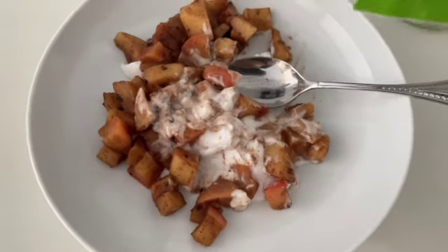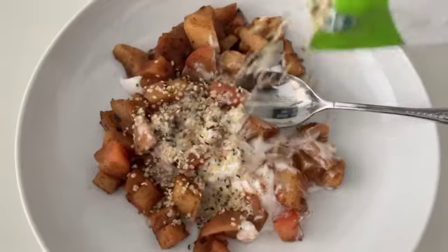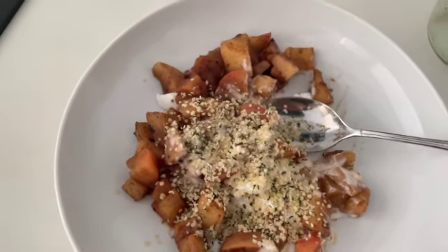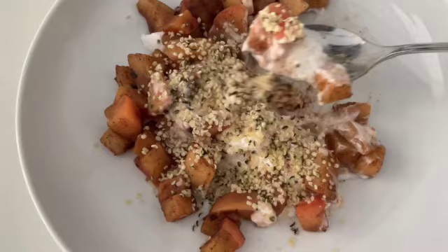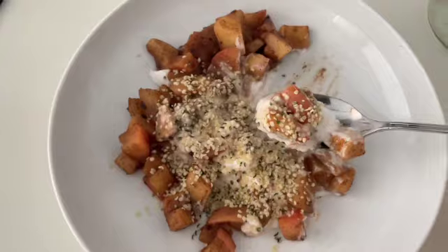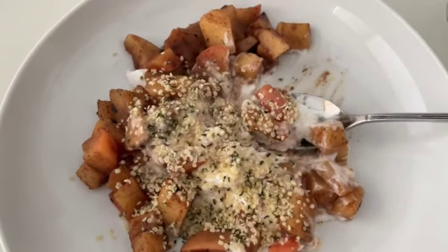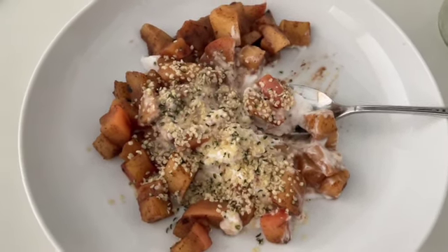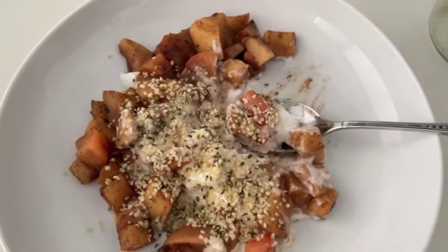I just made a little snack bowl. It's coconut yogurt with about three-quarters of a cup of cooked apples, some hemp seeds, and a little extra cinnamon on top. I'm going to eat this as a snack while I get started on dinner.